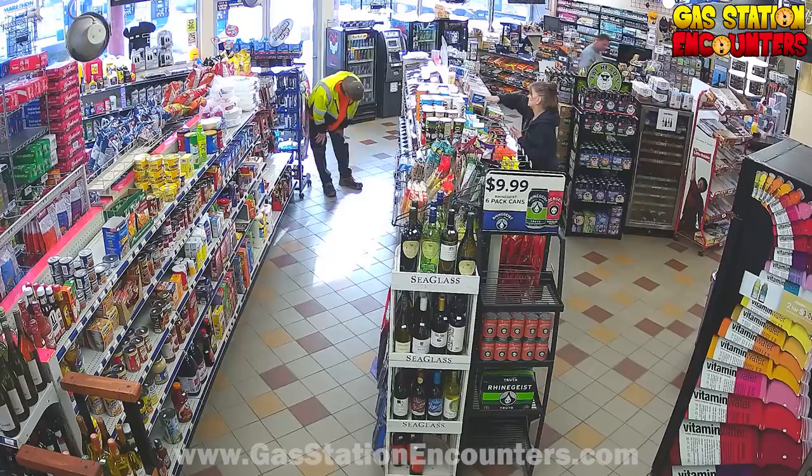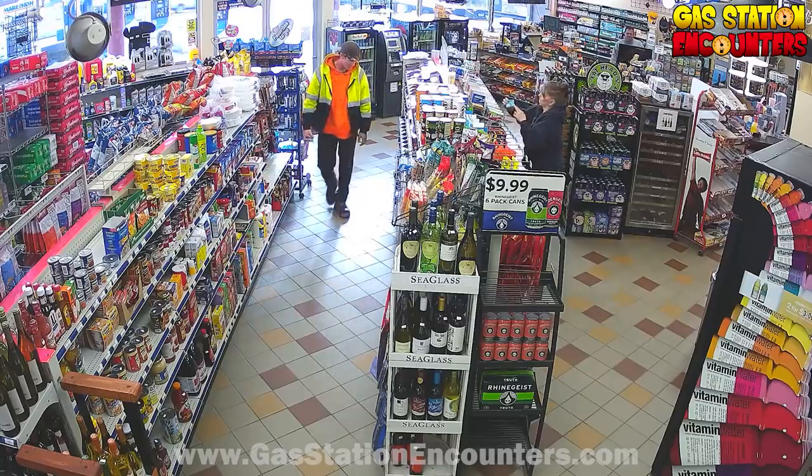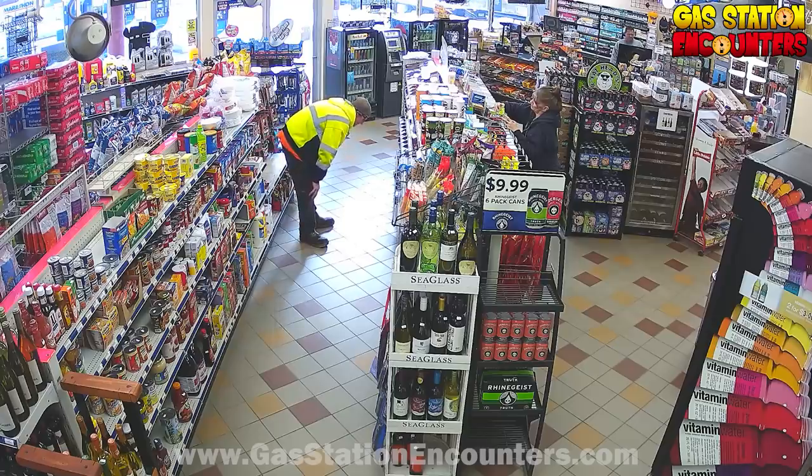The thief enters the middle aisle and he's going to do the thief hunch over right there. He reaches in with his left hand and grabs a couple of Cliff Bars. He puts them in his right hand and does the thief hunch over again as he inserts the Cliff Bars into his jacket pocket. You can clearly see Jack watching the monitor — so he saw that.